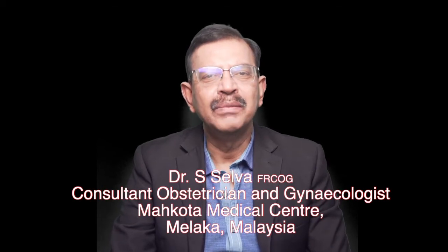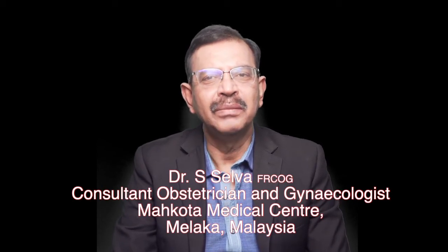Hello, my name is Dr. Selva. I'm a consultant obstetrician and gynaecologist at Makota Medical Center, Malacca, Malaysia. In this video, I'll first explain the procedures before we perform HIFU for fibroid and adenomyosis.